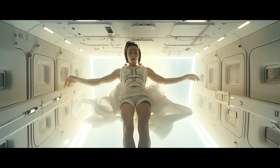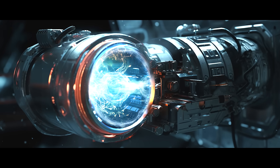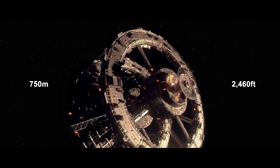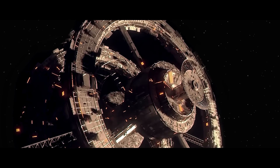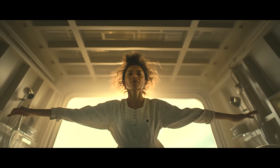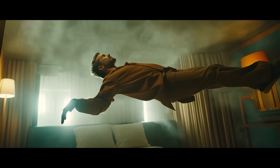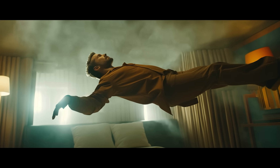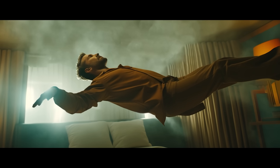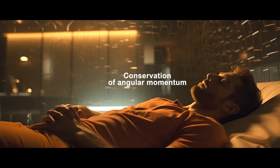Now begins the spin maneuver. Thrusters on the outside of the Helianthus fire up. With a diameter of 750 meters — 2,460 feet, about double the length of an aircraft carrier — the outer ring rotates and spins. To generate 1 g of artificial gravity, it needs to spin 1.9 rotations per minute. After reaching 1 g, the same as on Earth, the spin thrusters turn off, and the Helianthus habitat ring will keep spinning for the rest of the trip, due to the conservation of angular momentum in space.